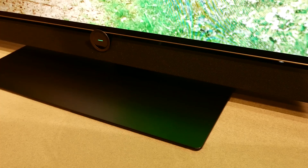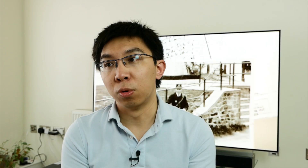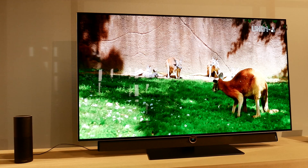Loewe was also demonstrating Alexa integration with the Loewe Bild 4 at IFA, and hopefully the same firmware update will be arriving on all Loewe televisions including the Bild 7, Bild 5, Bild 3, and Bild 4 — which will always be quite useful to quickly switch away from something when you need to say "no hands." The Bild 4 will retail for £2,990.